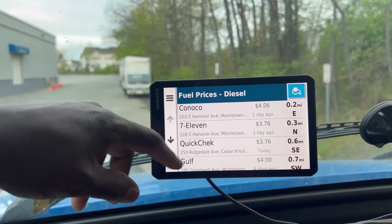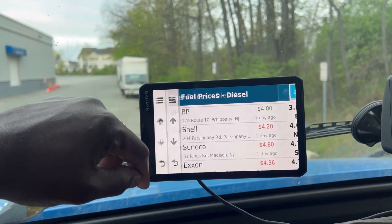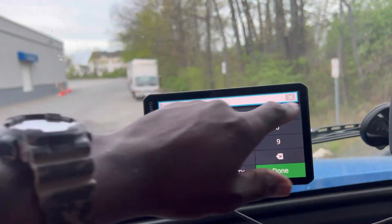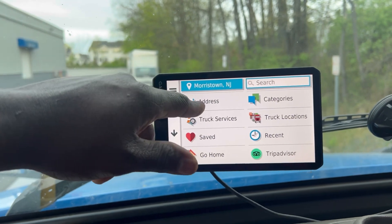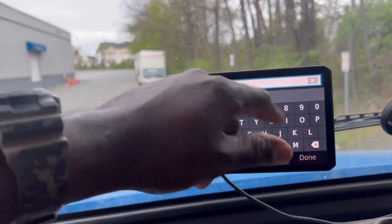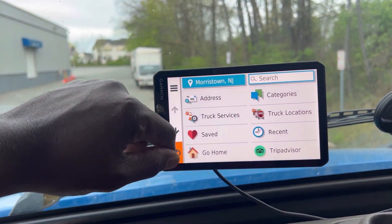It also shows you fuel prices if you're gonna stop and get fuel — all the stations are listed here. And here is your recent address book. If you save your addresses here, this is where you're gonna put in your address — you type in the street number, then the street, and find the location.